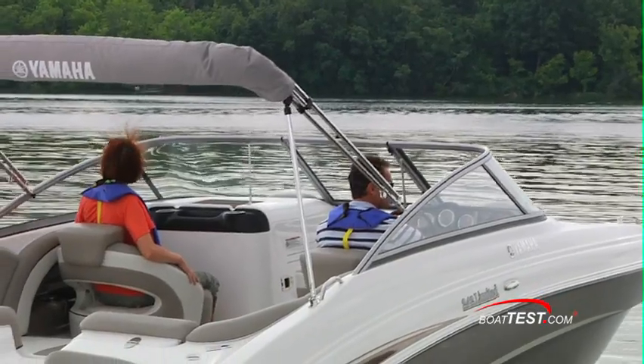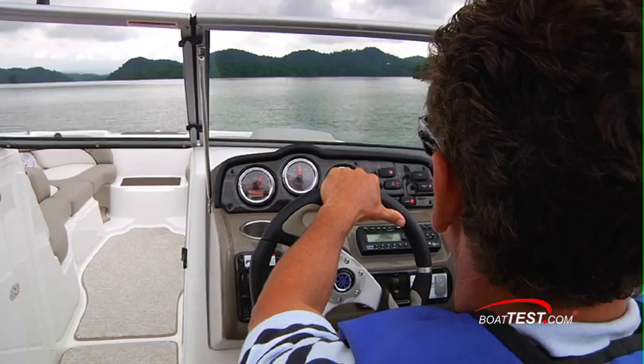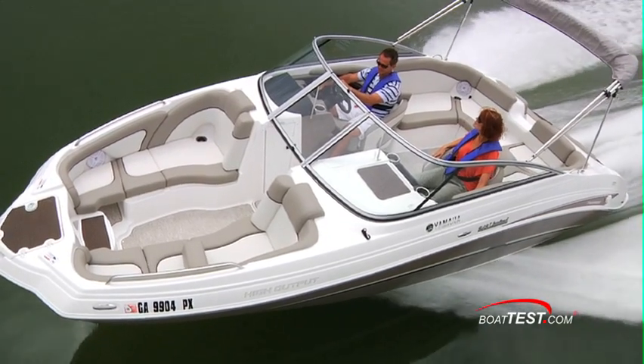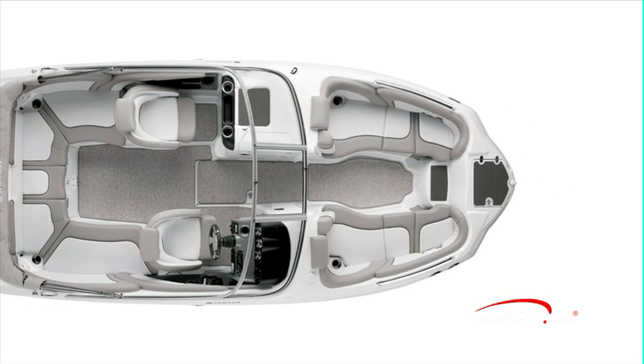This is one of the newest boats from Yamaha, the 242 Limited. She features a re-engineered transom for improved comfort and functionality, push button controlled cruise assist and no wake modes, and her most striking feature — one of the most versatile bow areas we've seen in a sport boat. You can choose from up to five different configurations to satisfy your mood or activity while on board.